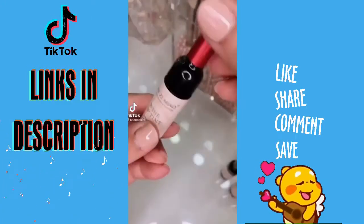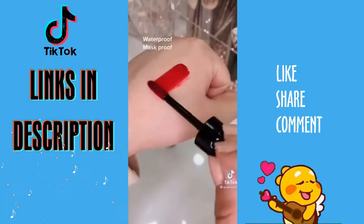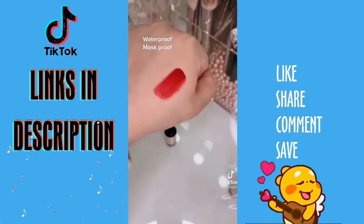Cute Valentine's Day gift ideas for her! These wine lip tints come in a pack of six and they seriously last forever. You will never need to reapply these throughout the day.